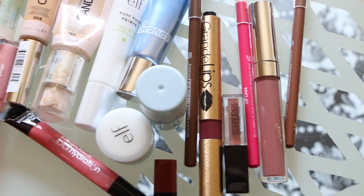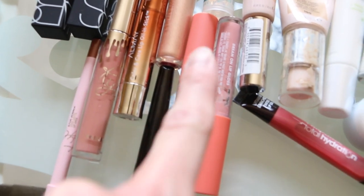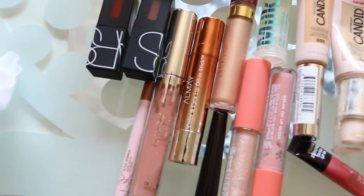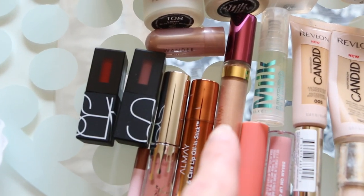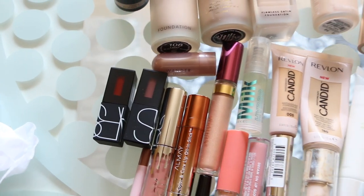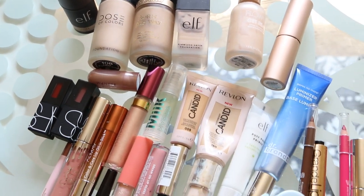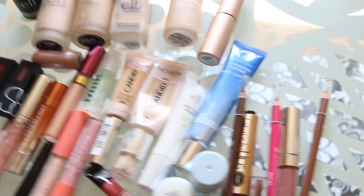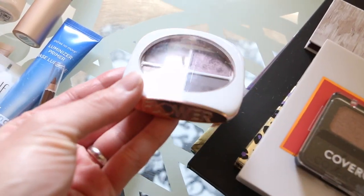Here are some lip products I didn't really care for — lip pencils from Elf, some lip oils. Some of these from Elf are really good but they're just old and I've used quite a bit of them. Other products I'm getting rid of include Kylie Cosmetics that I didn't really care for, some liquid eyeshadows from Wander Beauty, a lipstick from Wander Beauty, and some NARS. These are just things I haven't been enjoying or reaching for and I don't see myself using them in the future.